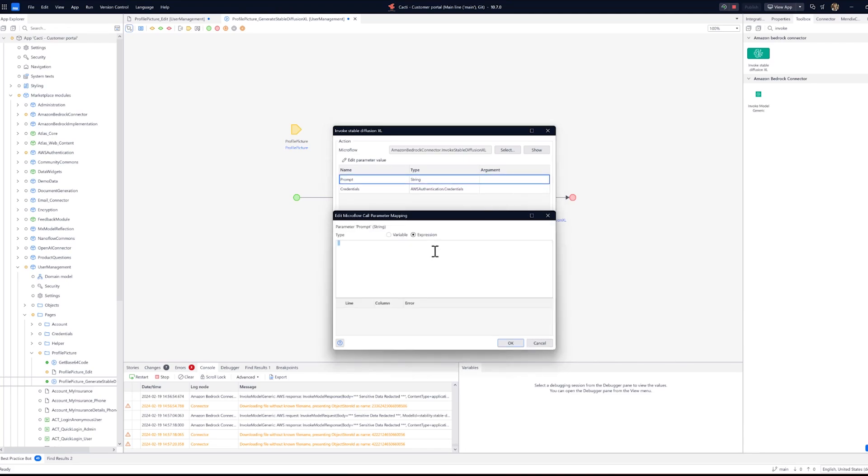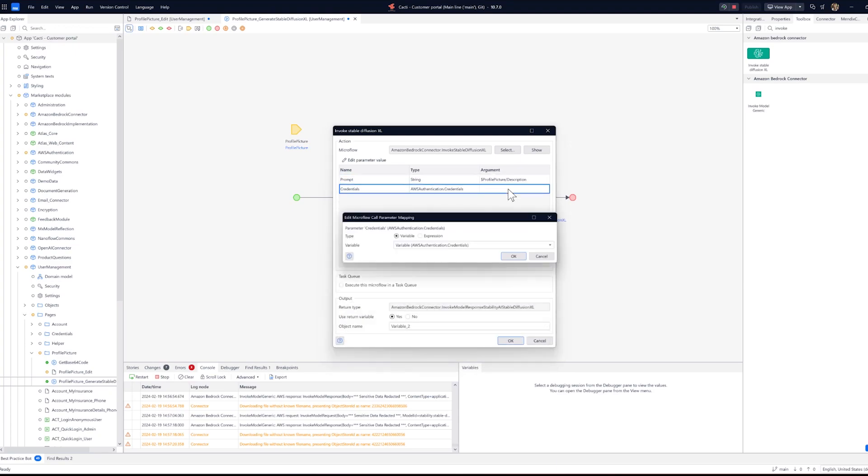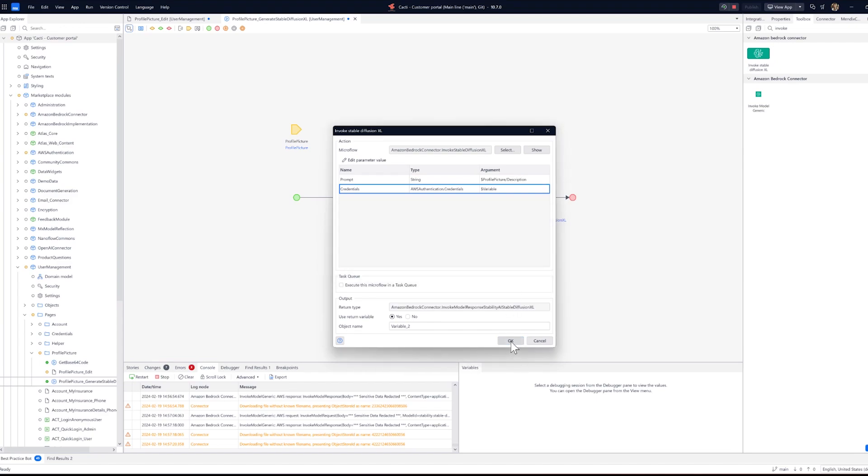All that is left is to decode the outcome to a file, ensure our app user has a profile picture, creating one if necessary.